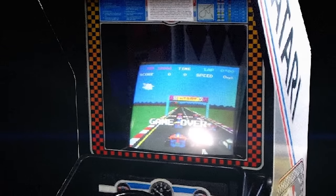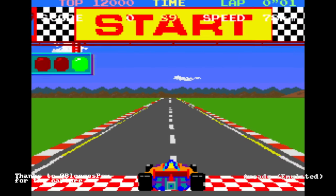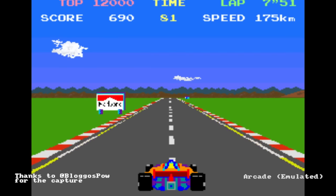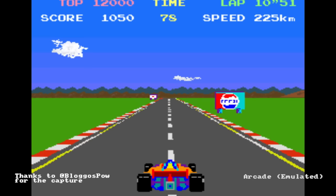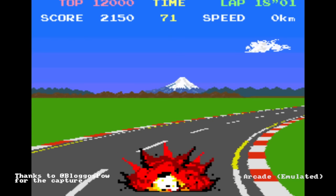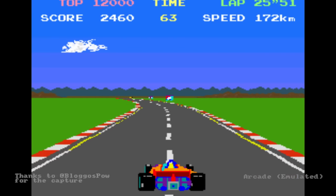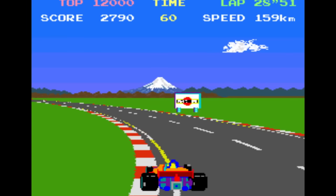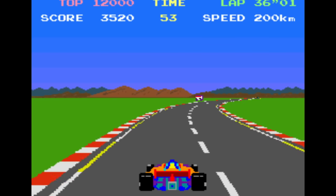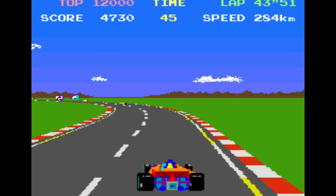Many people will associate Pole Position with Atari, but in fact it's a Namco game and was licensed by Atari for distribution in the arcades in the west. So if you played in Japan it was Namco; if you played it in the USA, Europe, or the UK it was Atari. It was one of the first arcade games to have a 16-bit CPU — I think a 16-bit version of the Z80 — with a couple of Z80 processors in there.